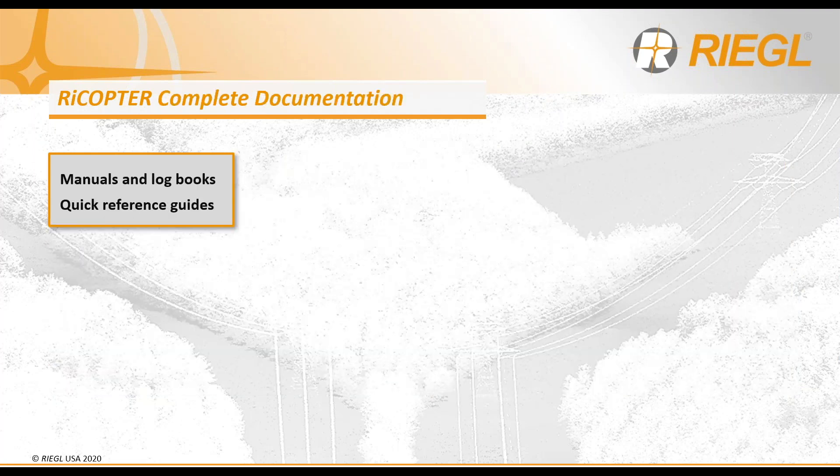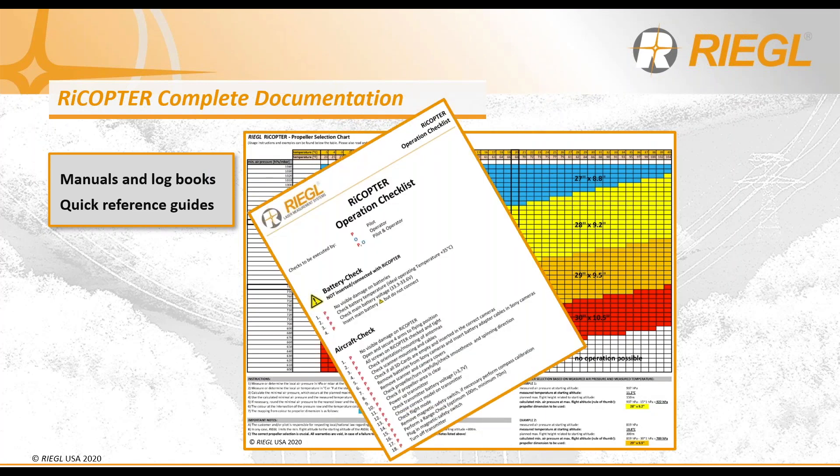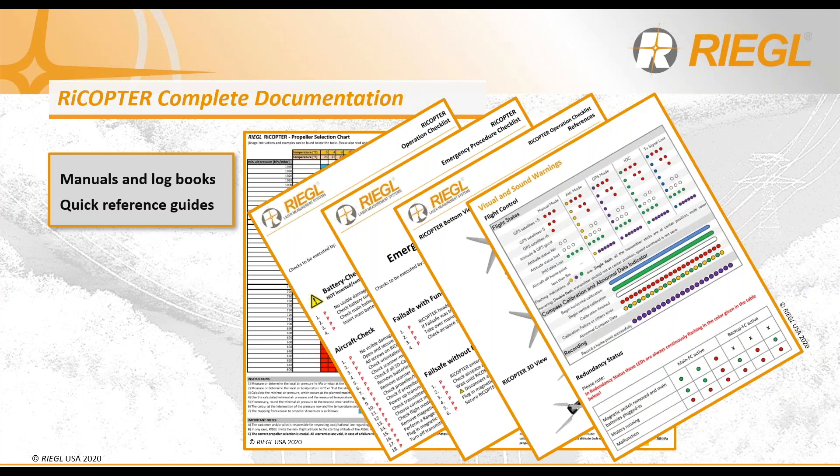As a complete solution, we want to ensure you are equipped with all the operational documentation you may need, including the manuals, aircraft logbook, and pilot logbook. In addition, we include quick reference guides for use in the field: the propeller selection chart, your operation checklist, the emergency procedure checklist, proper propeller installation check, as well as visual and sound warnings for the flight controller status LED lights, flight modes used in operation, compass calibration, and redundancy statuses.